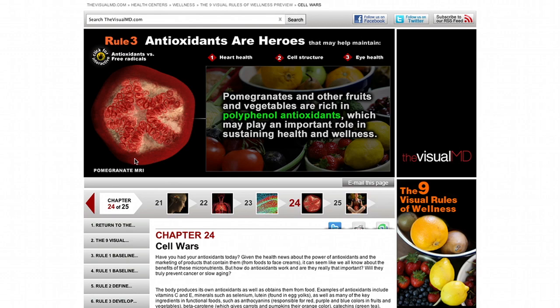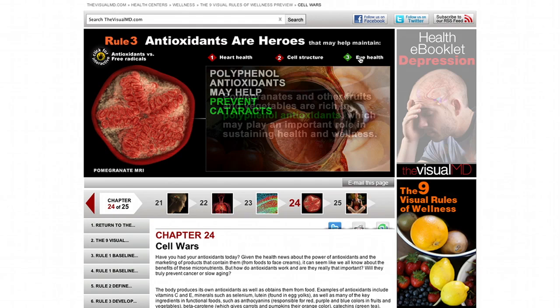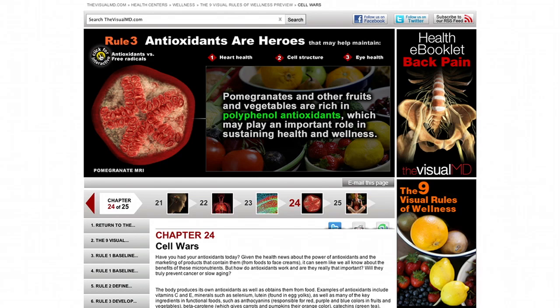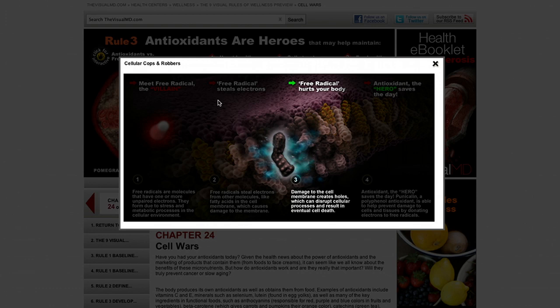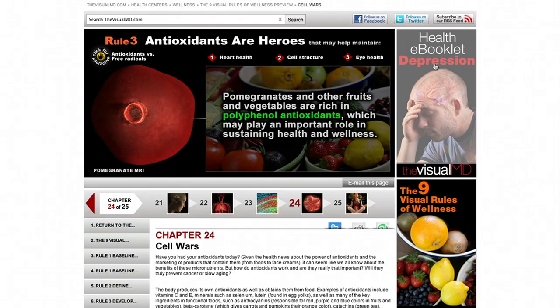Here, for example, free radicals — you've got a pomegranate and heart health, cell structure, eye health. You hear these words: free radicals, antioxidants — used constantly in the American vernacular. But here you get a beautiful description using real molecules from the Protein Data Bank at the NIH, showing how a free radical basically burns holes into membranes of cells, and how you extinguish it by donating an electron from one of the antioxidants.